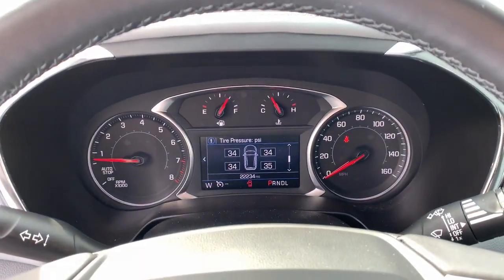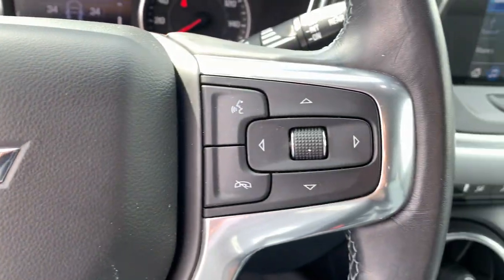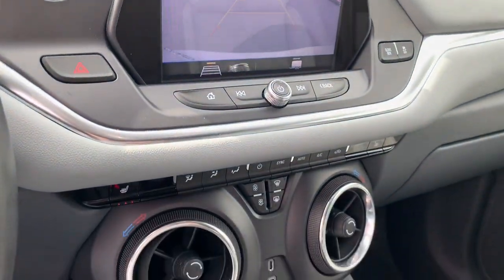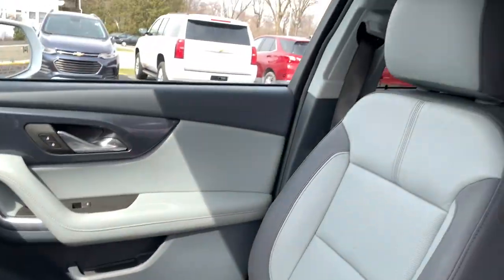The following are some of this vehicle's highlighted options: heated driver's seat, keyless entry, power liftgate, electronic stability control, auto-dimming rearview mirror, intermittent wipers, universal garage door opener, trip computer, power windows, and bucket seats.